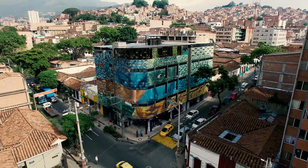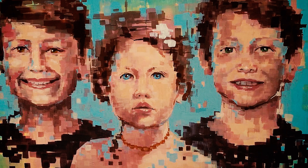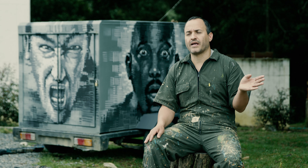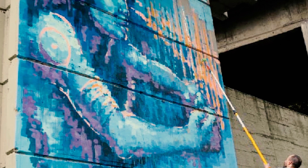Me ha gustado mucho la figura humana y he aprendido técnicas independientes al arte urbano, como el carboncillo, el óleo, el acrílico. Técnicas clásicas que realmente han sido de vital importancia para esta creación de obras urbanas, como el arte digital.